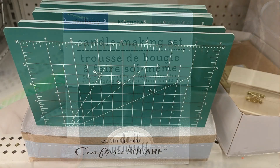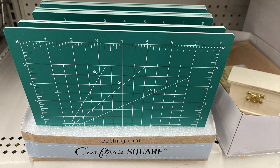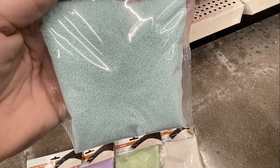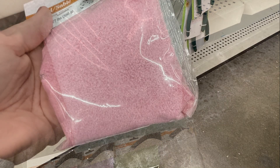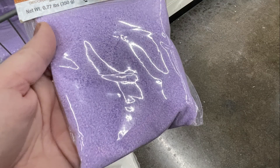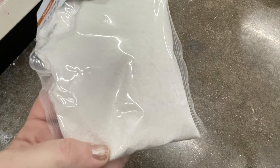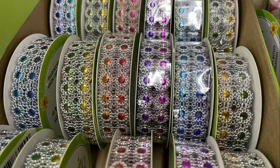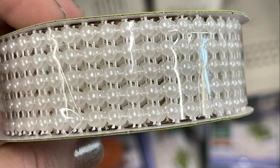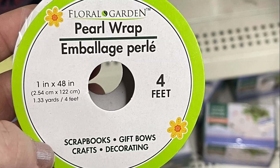They also had their cutting mats restocked and some new sand for vase fillers. They had a baby blue, soft pink, lilac purple, a really soft lime green, and white. They found their gemstone ribbon restocked, along with the pearl wrap ribbon in silver, gold, and pearl — you get four feet of that per package.